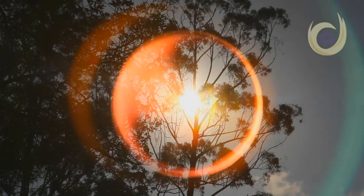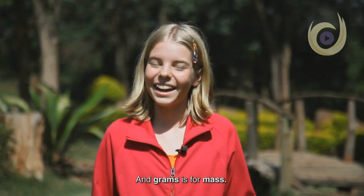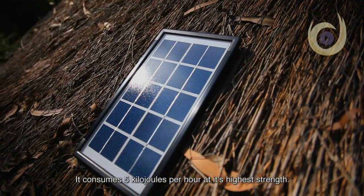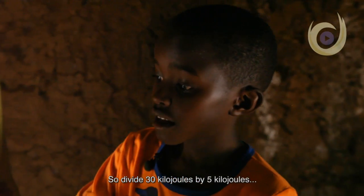A Joule light stores 30 kilojoules. A joule is a measurement for energy, like meter is the measurement for distance and grams is for mass. A kilogram is a thousand grams, so a kilojoule is a thousand joules. It consumes five kilojoules per hour at its highest strength.